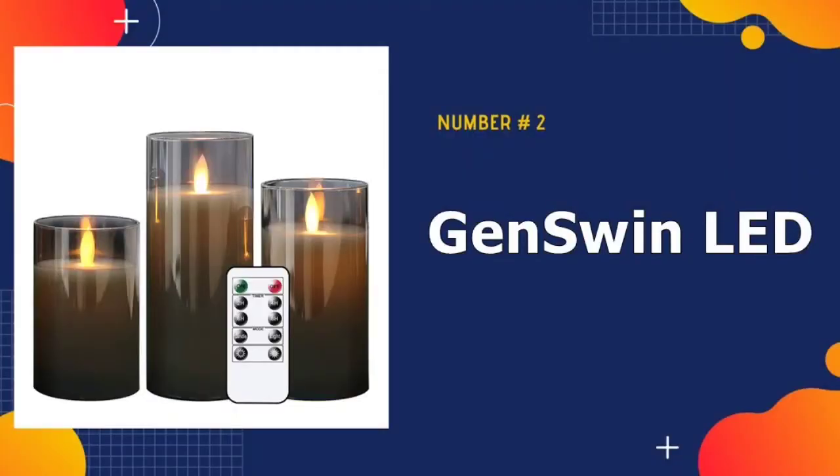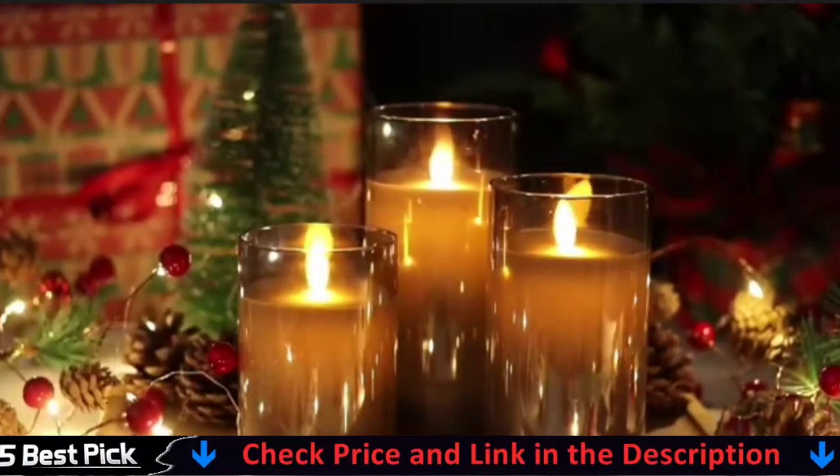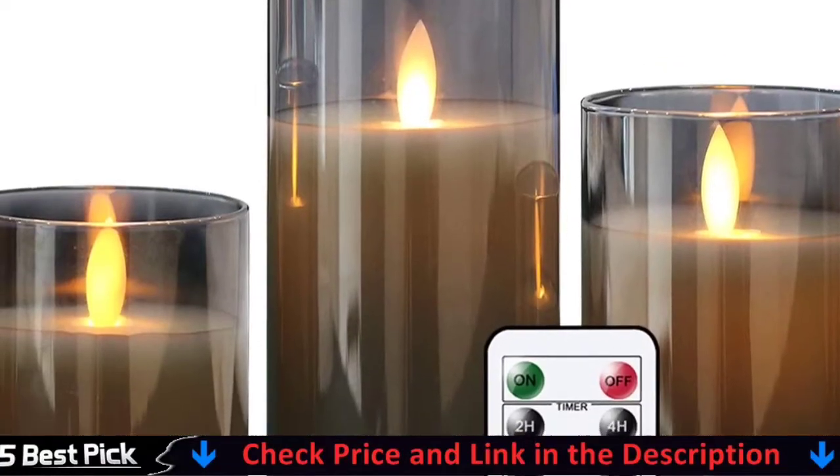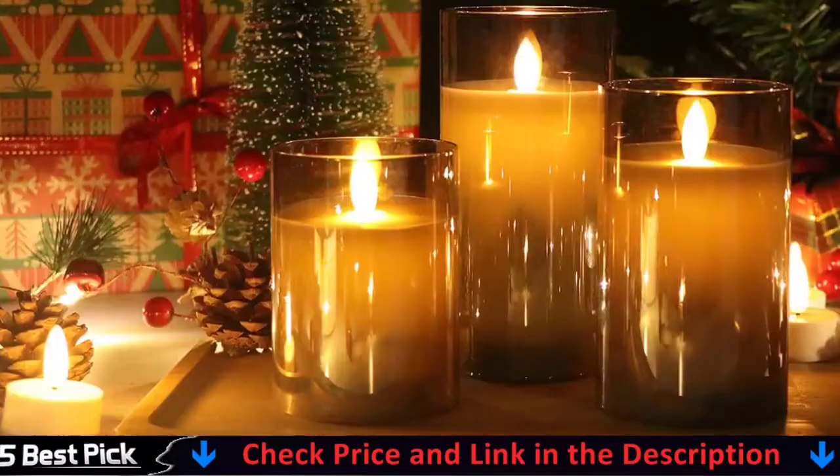Our second best flameless candles is Gen Swin LED Flameless Flickering. These three flameless pillar candles from Gen Swin stand out because they come with glass jars, just like real candles. Available in gold and gray options, these flameless candles are versatile enough to use in any room of your home, from your bedroom to your living room.